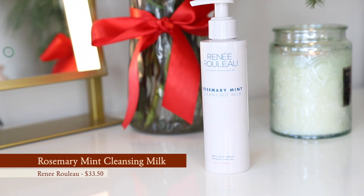My first November favorite is the Rene Rouleau rosemary mint cleansing milk. I'm in love — it smells like rosemary and mint, just like it says. What I love most about this is that it's a cleansing milk and you put it directly on dry skin. In the morning, getting me to wash my face is kind of hard. I'm not a fan of splashing water on my face, so I love that I can put this on without wetting my face first.